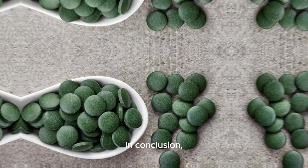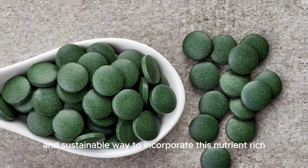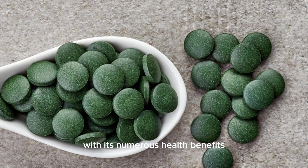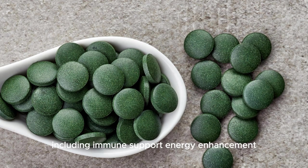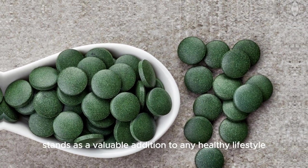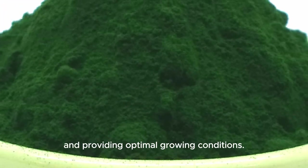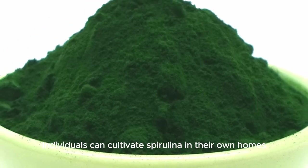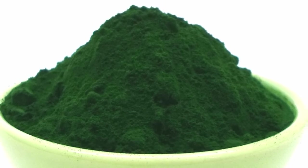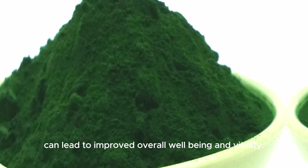In conclusion, growing spirulina at home offers individuals a convenient and sustainable way to incorporate this nutrient-rich superfood into their diet. With its numerous health benefits — including immune support, energy enhancement, detoxification, and heart health promotion — spirulina stands as a valuable addition to any healthy lifestyle. By following simple cultivation techniques and providing optimal growing conditions, individuals can cultivate spirulina in their own homes and reap the rewards of its exceptional nutritional value. Embracing spirulina as part of a balanced diet can lead to improved overall well-being and vitality.